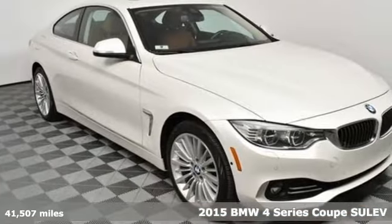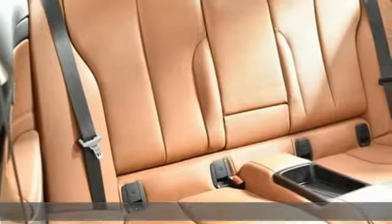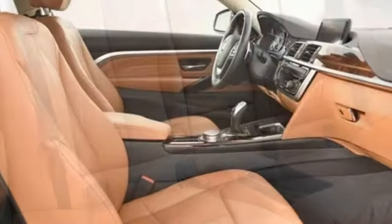It boasts an impressive list of features like these: external memory control, dual zone climate control, power heated mirrors, power sliding and tilting sunroof, automatic transmission, and gas pressurized shocks.